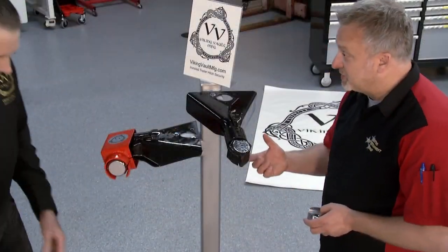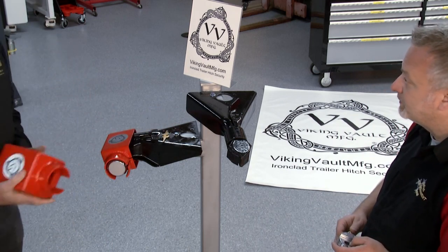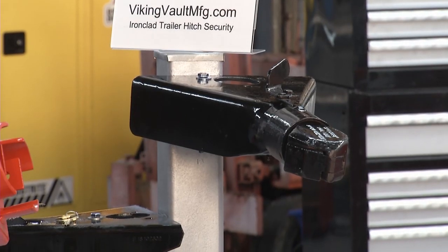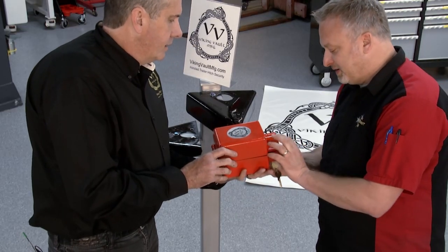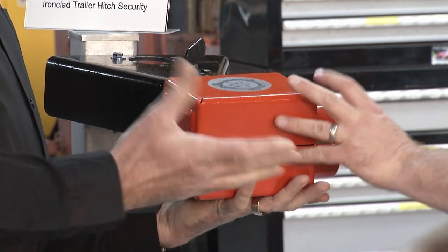Let's talk about this ram hitch — something you'd see on a construction site. These are more common for compressors, generators, heavy unique equipment trailers, and it works for those as well. It goes on here like so, and the lock goes right on there. Simple as that. You've saved your investment.